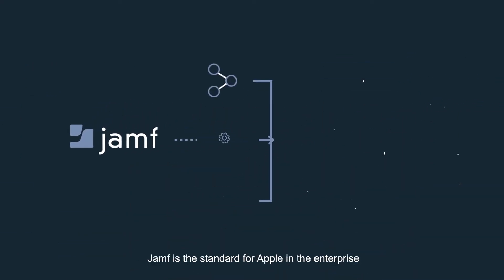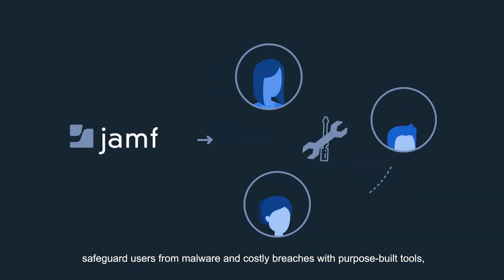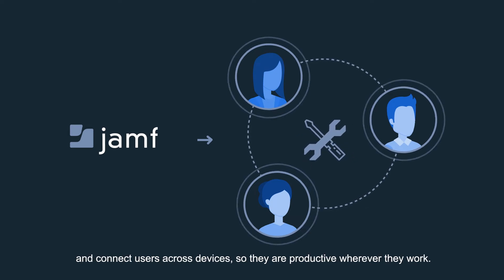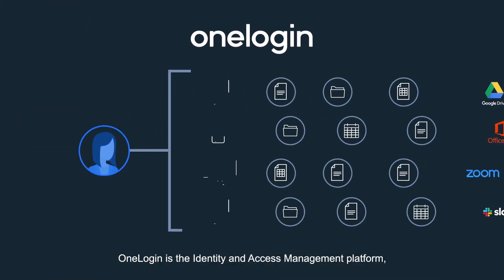Jamf is the standard for Apple in the enterprise and helps manage Apple devices at any scale, empowering you to automate device configuration, safeguard users from malware and costly breaches with purpose-built tools, and connect users across devices so they're productive wherever they work.